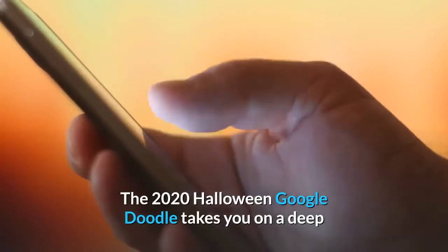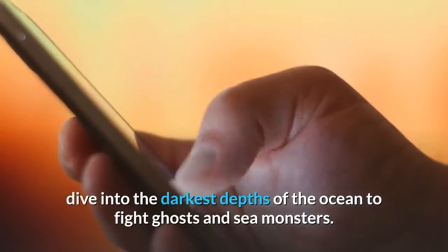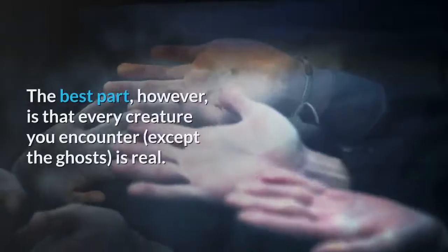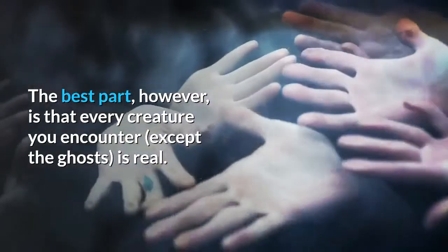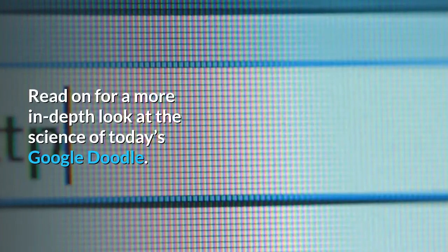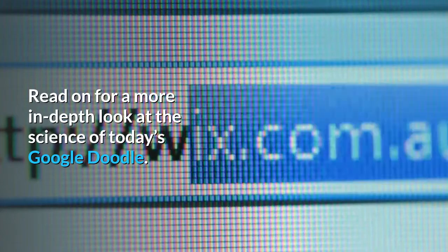The 2020 Halloween Google Doodle takes you on a deep dive into the darkest depths of the ocean to fight ghosts and sea monsters. The best part, however, is that every creature you encounter, except the ghosts, is real. Read on for a more in-depth look at the science of today's Google Doodle.